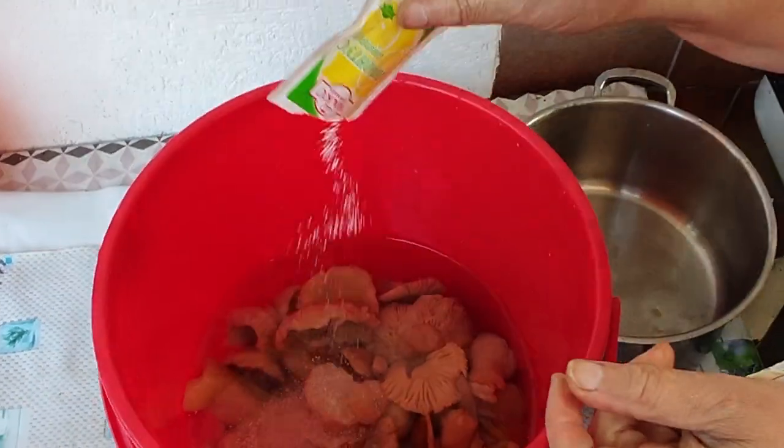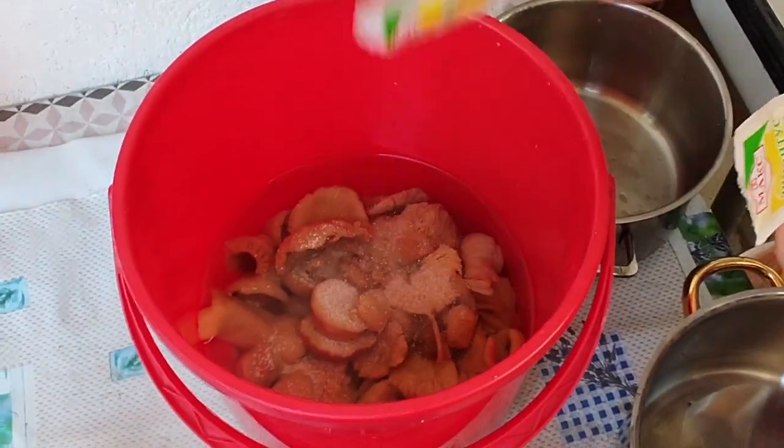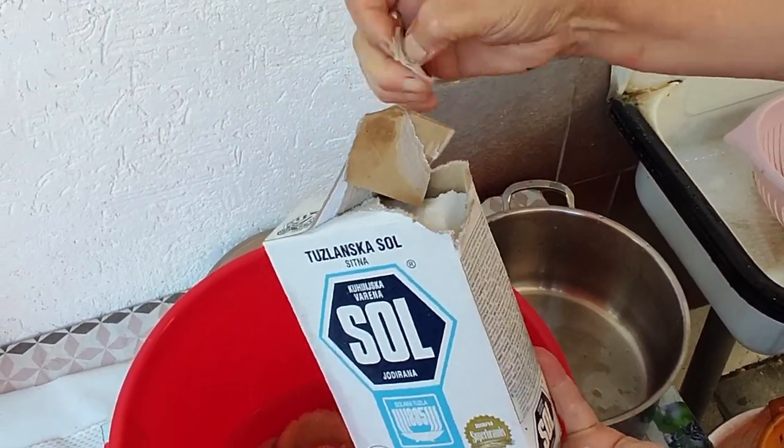The next step is to keep them in brine. We prepare this by mixing 3.2 liters of water with 1 kilogram of salt. This solution prevents microorganisms from growing and the mushrooms can be kept for weeks.